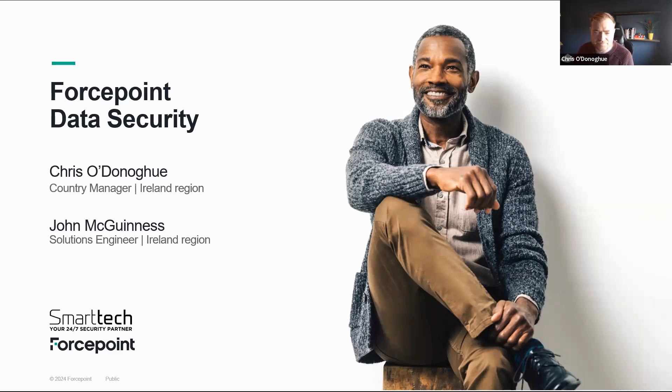John's expertise will guide us through understanding the vital role of data loss prevention as we continue to secure and manage our data effectively. A warm welcome to John McGinnis. Thank you, Chris. I will try to give you as much important information as I can in a short period of time. I do recommend you reach out to us if you want to dive deeper into anything I speak about here.